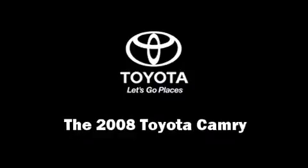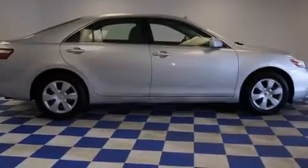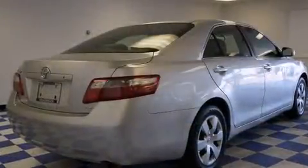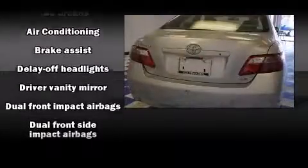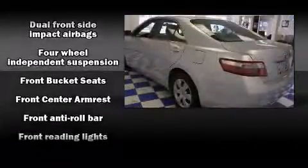Climb inside the 2008 Toyota Camry. This four-door, five-passenger sedan provides exceptional value. Smooth gear shifts are achieved thanks to the efficient four-cylinder engine, providing a spirited yet composed ride and drive.